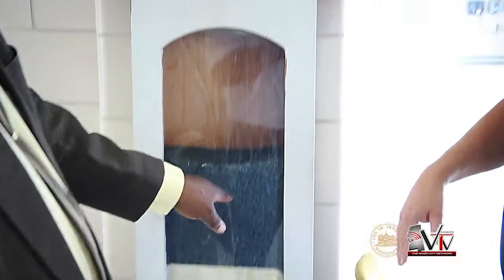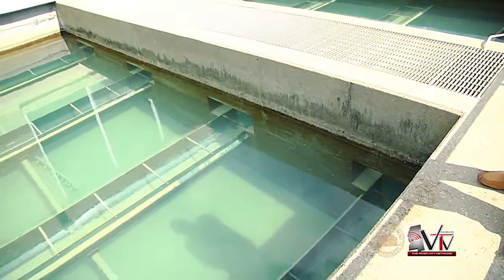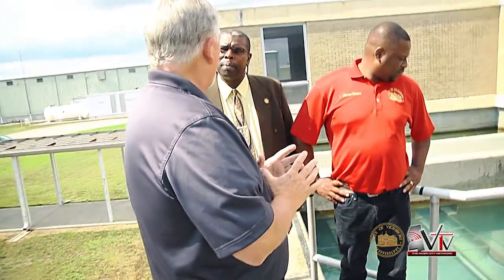We went through every step it takes to keep our water purified. What most people might not be aware of is that every ounce of water that comes through this city has to first circulate through this plant to be purified. When the water comes from the wells, the first thing it goes to is an aerator. In that aerator we take off carbon dioxide and we take out iron — that's why a lot of things turn brown, that's the iron we're removing from the water.